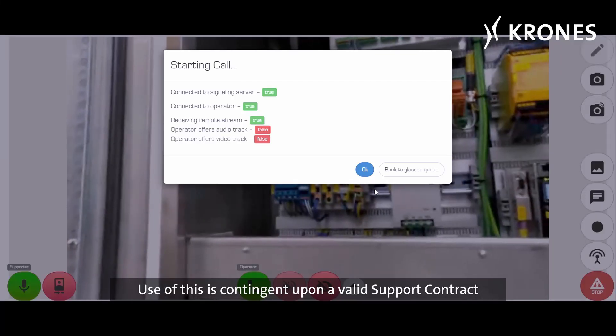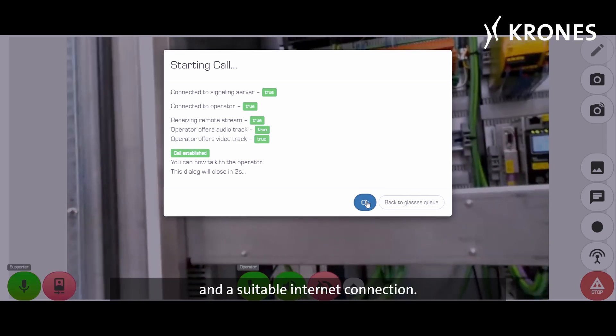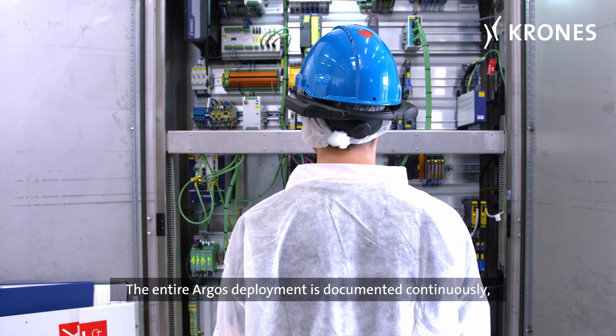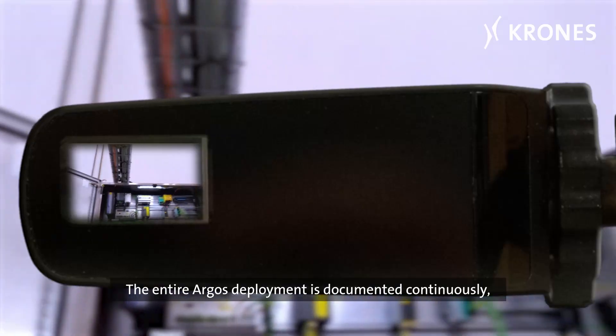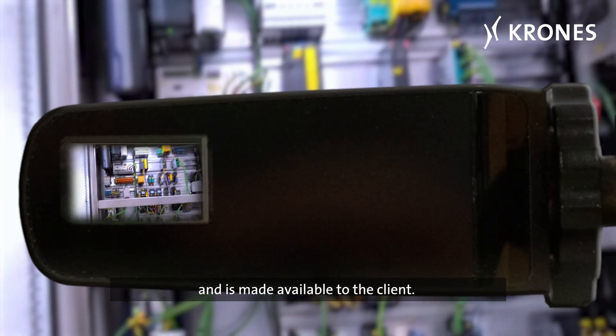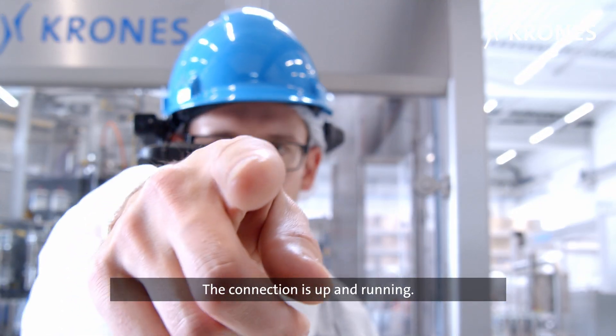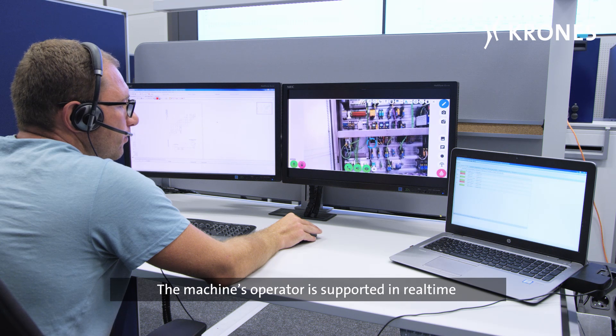Use of Argos is contingent upon a valid support contract and a suitable internet connection. The entire Argos deployment is documented continuously and is made available to the client.